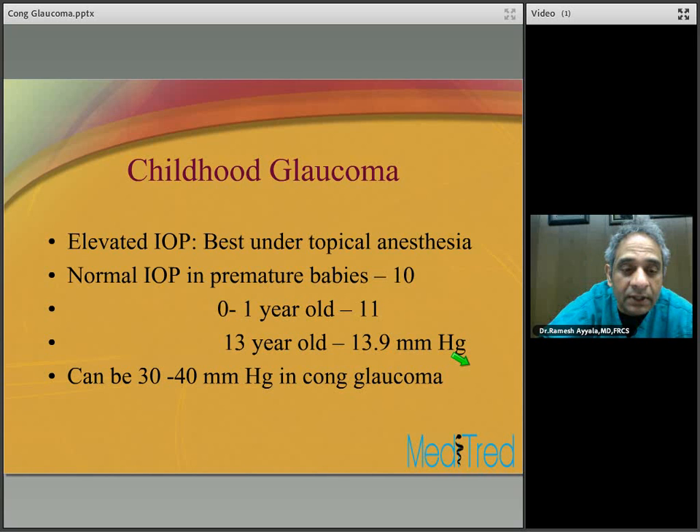Megalocornea — a congenital abnormality with an enlarged cornea — is another differential for congenital glaucoma. In megalocornea patients, the IOP is normal, the optic nerve appears normal, and the structure of the cornea clearly delineates the diagnosis.